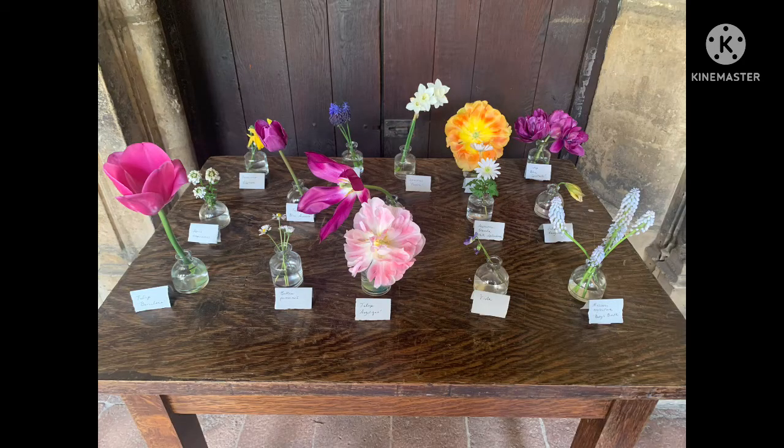This is a picture of a table kept in the corridors of the Met Cloisters garden. It contains samples of flowers which are grown in Met Cloisters garden. I hope you can identify a few of them by now.